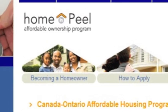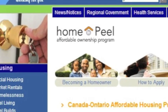Hi, this is Gail from GailSalesHouses.com and today I'd like to talk to you about the Down Payment Assistance Program offered by the Region of Peel. The Peel Affordable Home Ownership Program is designed to provide low to moderate income residents who are currently renting the opportunity to qualify for a down payment loan assistance to purchase a home.